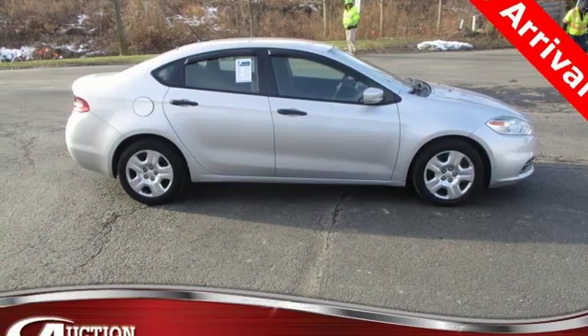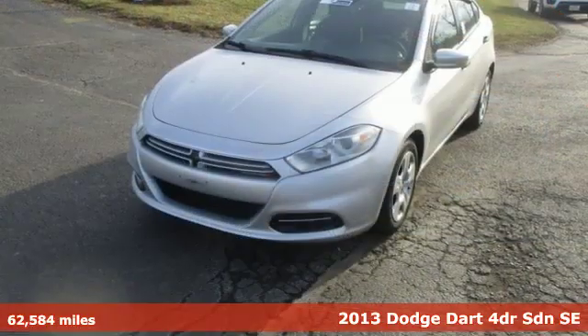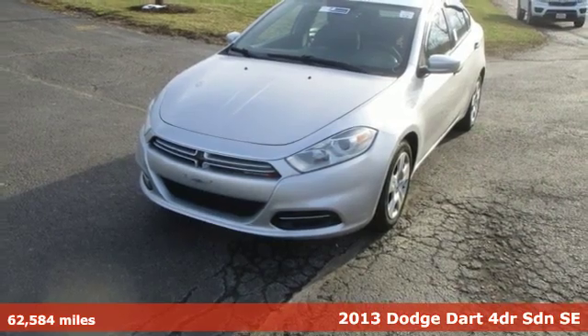It's a 2013 Dodge Dart. Power, performance, passion. It's a Dodge.